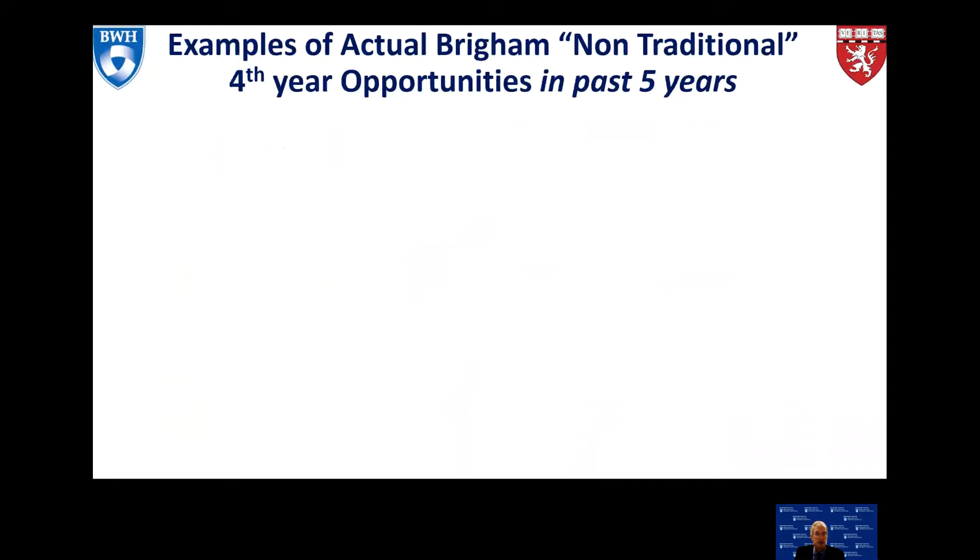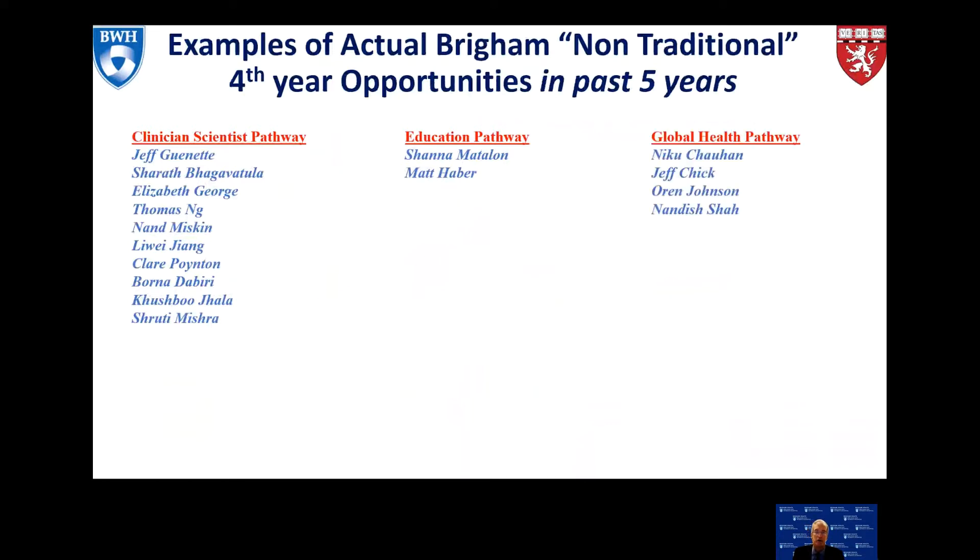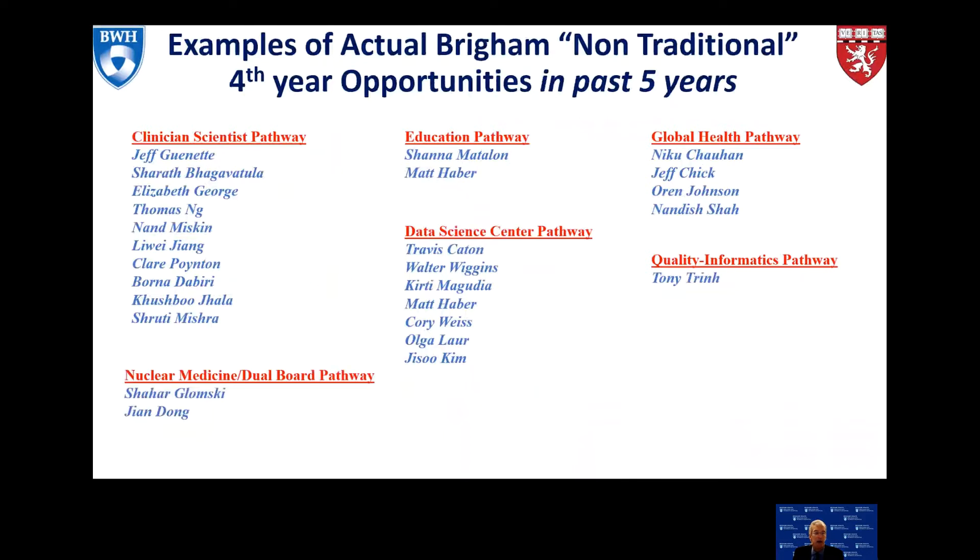Theoretically that sounds great — but how has it worked? We have five years of experience with residents in the clinician scientist pathway, many of whom have joined our faculty or the faculty at Mass General Hospital. We have the education pathway pioneered by Shauna Madelon, the global health pathway, the data science center pathway for machine learning and AI, the quality informatics pathway, and an opportunity for dual board certification in nuclear medicine and radiology in a four-year program.